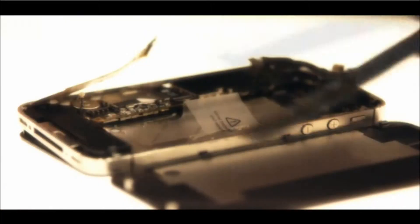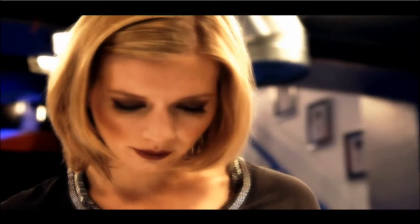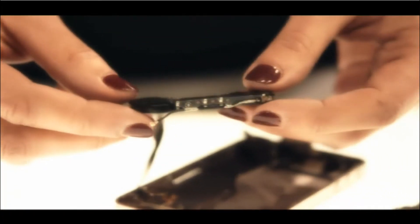So what exactly is inside this miniature technological masterpiece? Well, a lot of it, as you might expect, is made up of circuit boards which manage calls and data. But there are a few other standout items.